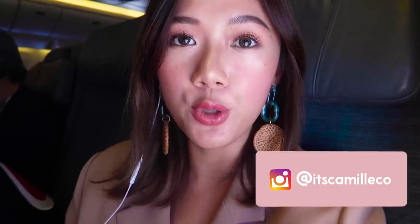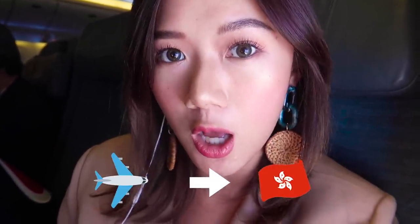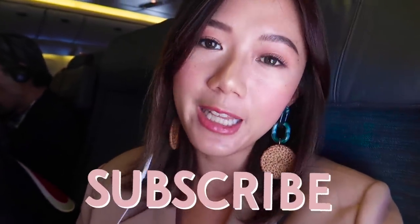Hey everyone, this is Camille and I'm reporting to you from the plane en route to Hong Kong. But before we continue on with this vlog, make sure to subscribe to my channel and click on that bell button so you're always notified whenever I have new videos.